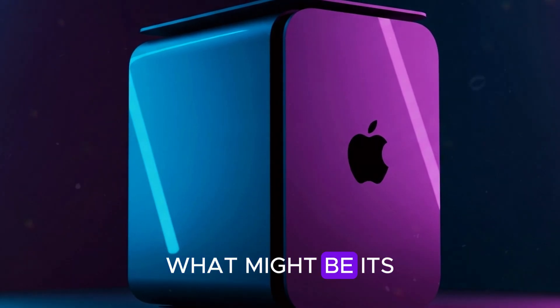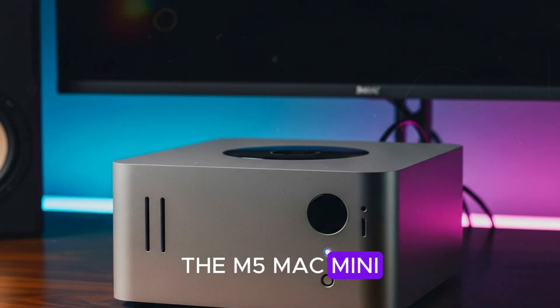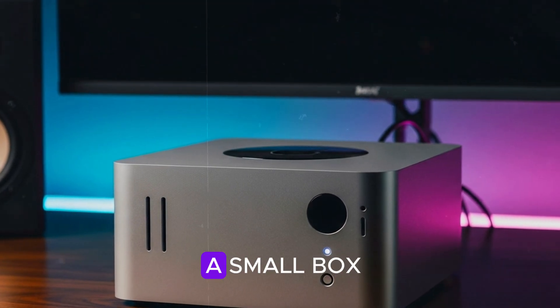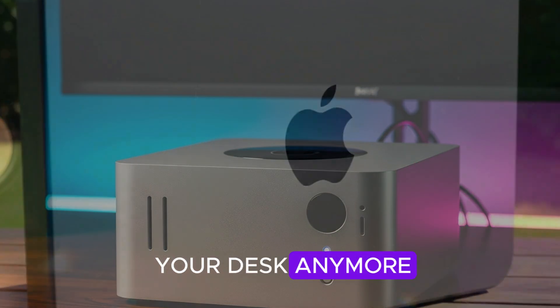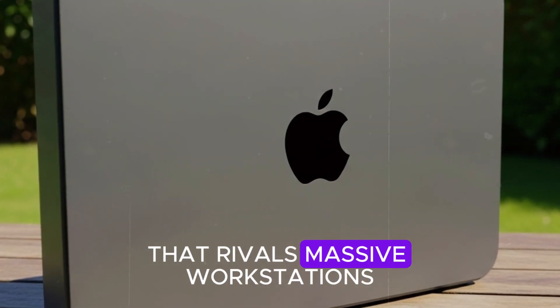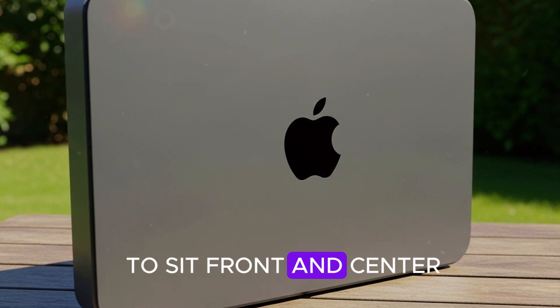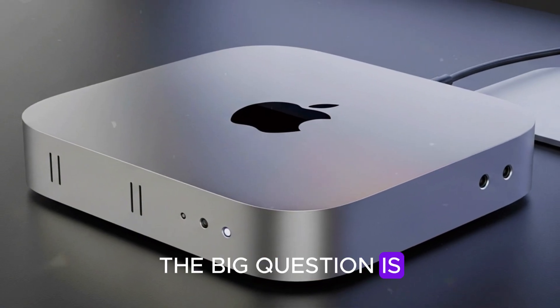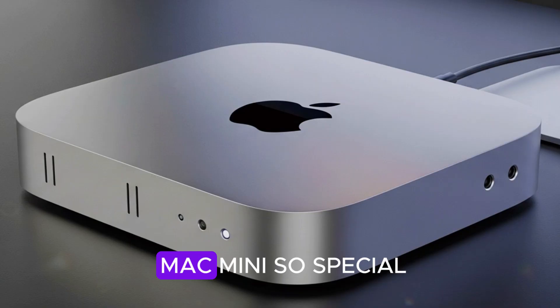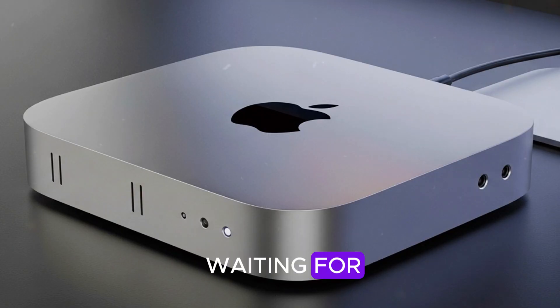Apple has just dropped what might be its boldest desktop update in years: the M5 Mac Mini. This isn't just a small box you tuck away on your desk anymore. The new Mac Mini is a compact powerhouse that rivals massive workstations, while still looking sleek enough to sit front and center. The big question is: what makes the M5 Mac Mini so special, and is it finally the desktop you've been waiting for?